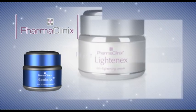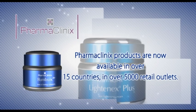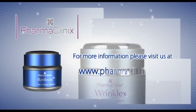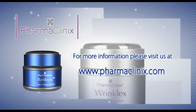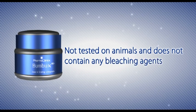PharmaClinics products are now available in over 15 countries in over 5,000 retail outlets. For more information, please visit us at www.pharmaclinics.com. Bumbux is not tested on animals and does not contain any bleaching agents.